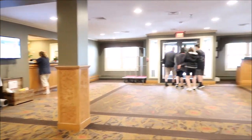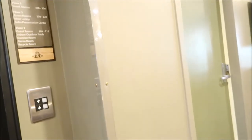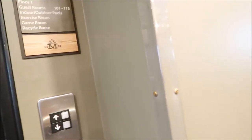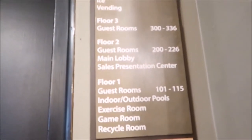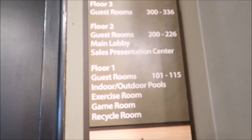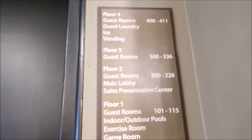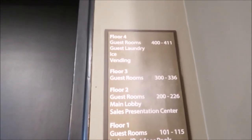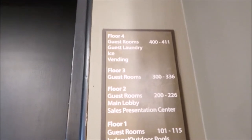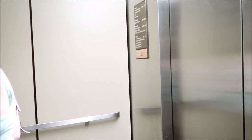So this is the lobby. Starting from the first floor, you got indoor and outdoor pool, exercise room, game room, and recycling room. Second floor is guest rooms, main lobby, self-visitation. Third floor is guest rooms. Fourth floor is guest rooms, guest laundry, ice and vending. So this is the elevator — we're going to go down to the first floor and start our tour down there.